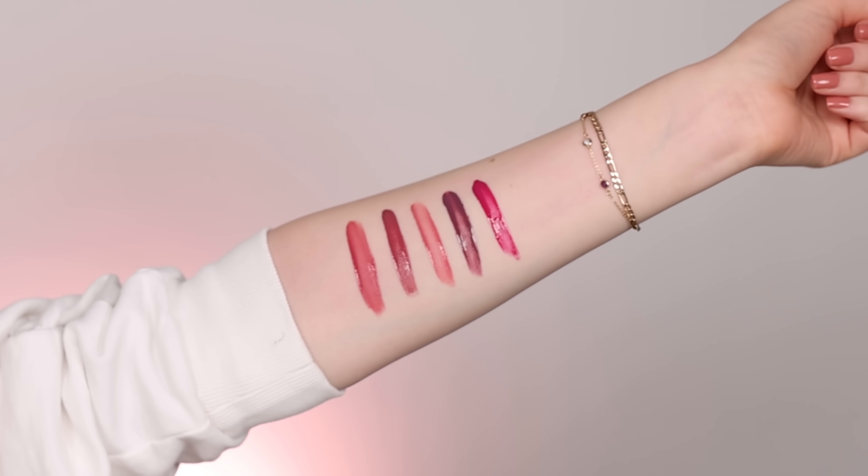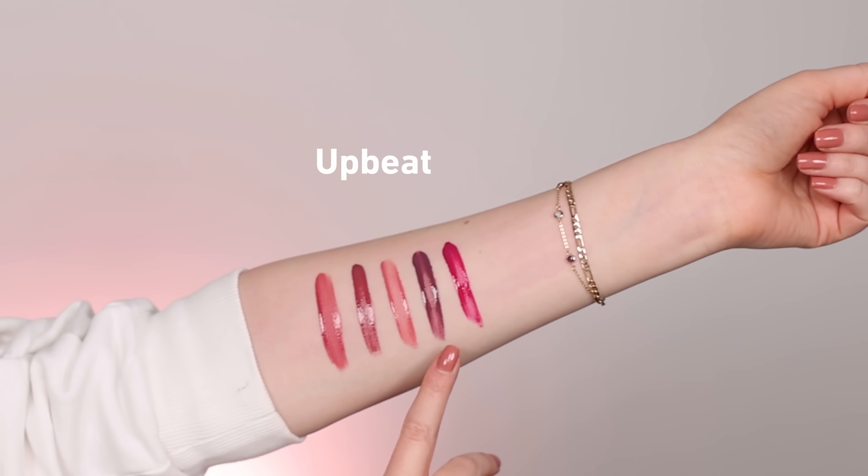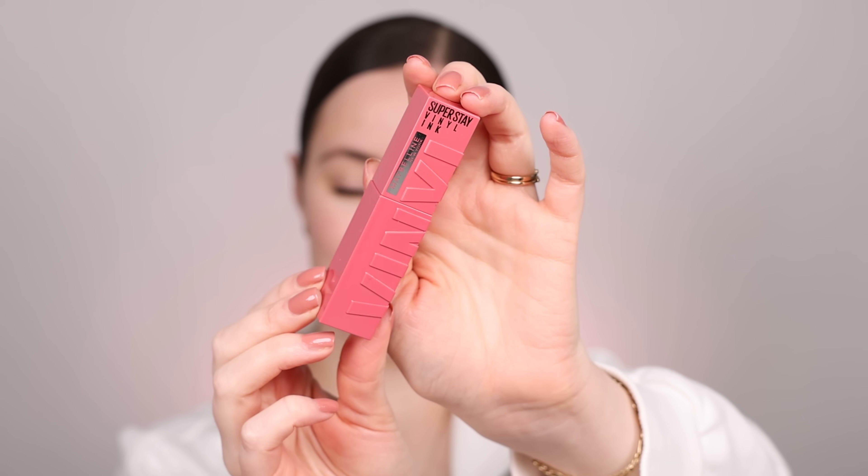Here are the five shades swatched on my arm. We have Rogue, Sultry, Upbeat, Edgy, and Striking. Let's swatch these on the lips.